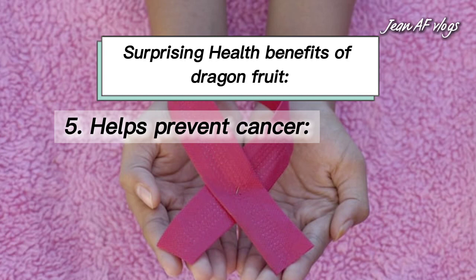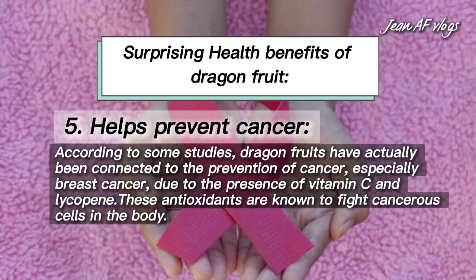Number five: helps prevent cancer. According to some studies, dragon fruit has been connected to the prevention of cancer, especially breast cancer, due to the presence of vitamin C and lycopene. These antioxidants are known to fight cancerous cells in the body.